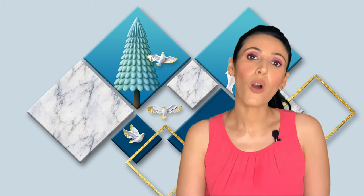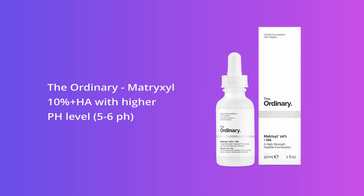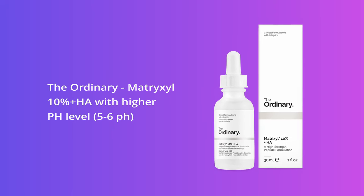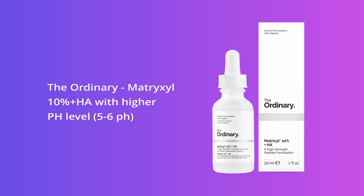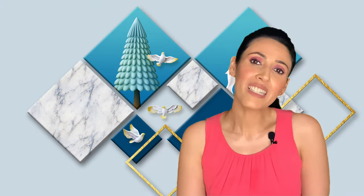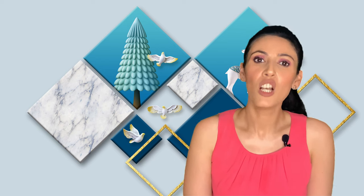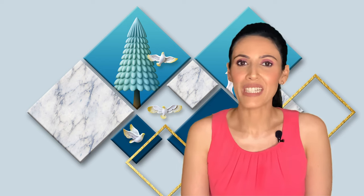The same brand also has something called Matrixyl 10% + HA, which has more or less the same ingredients as the Buffet serum, but Matrixyl has a higher pH level of 5 to 6 compared to Buffet. Because of this, Matrixyl doesn't need a pH-balancing toner to be effective, unlike Buffet. So go for either one — they are both pretty decent.